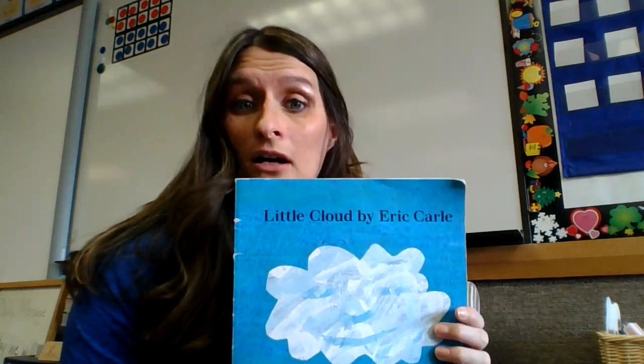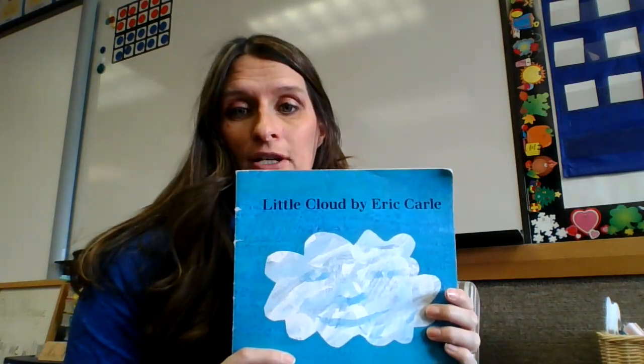Today's book is Little Cloud by Eric Carle. Eric Carle is the author and the illustrator.